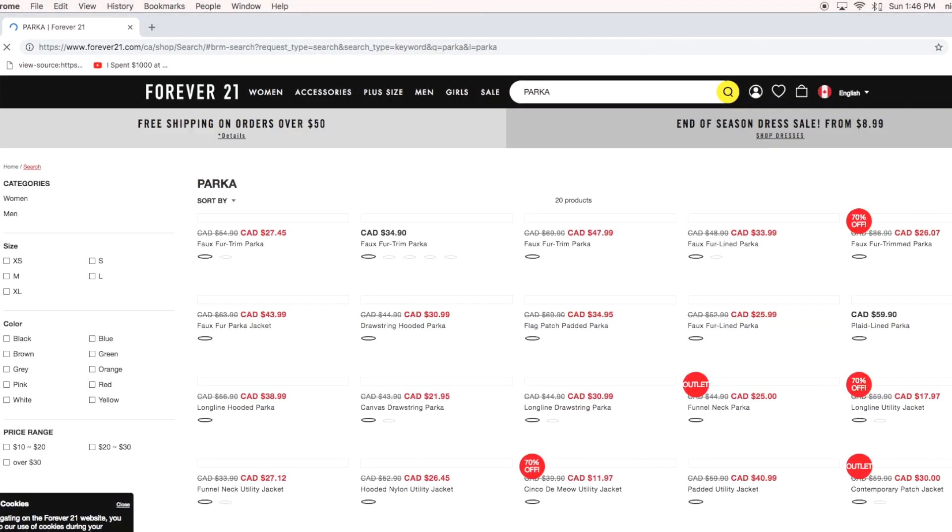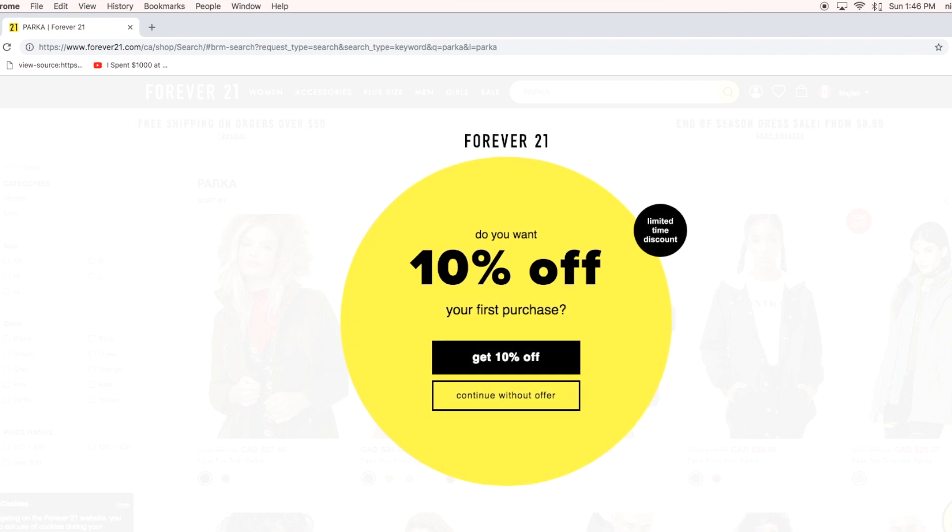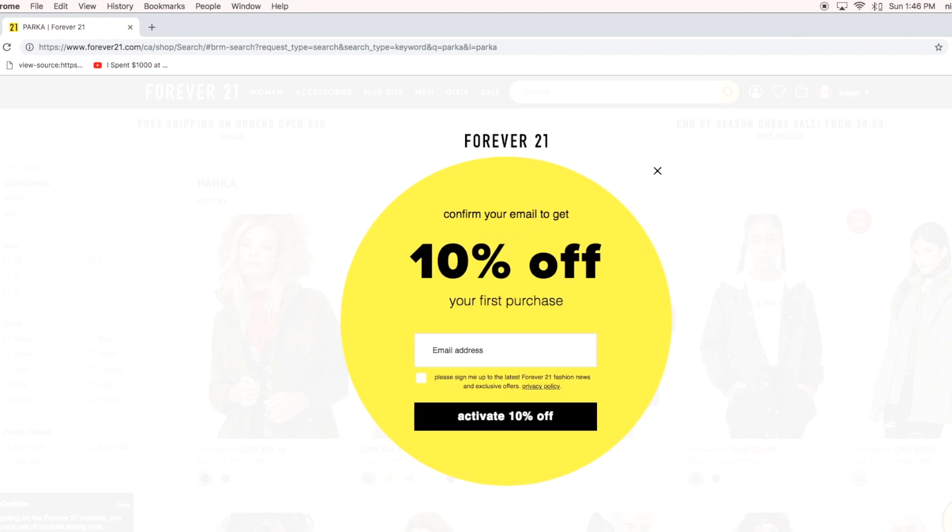Tip number seven is to sign up for emails and cashback sites. Pretty much every website you go to online, you can put in your email and it will give you a discount code right away, or it will send you emails when they're having deals. It's great if you want an extra discount or to keep up with when your favorite stores are having sales — they also sometimes have flash deals for only one day, which are usually really great.